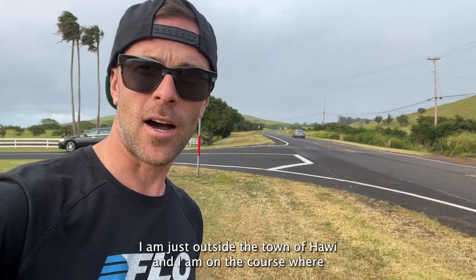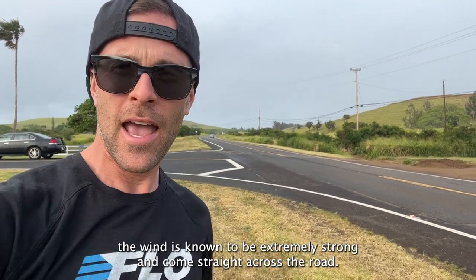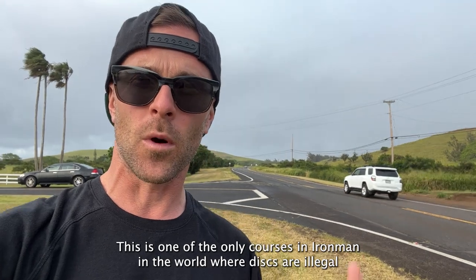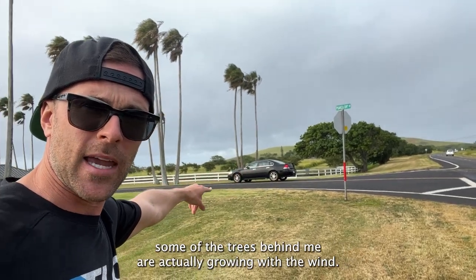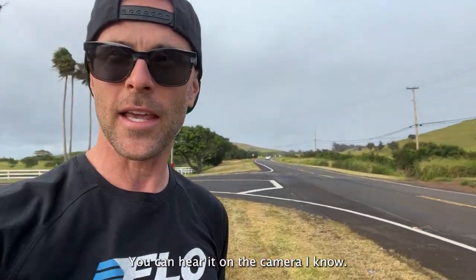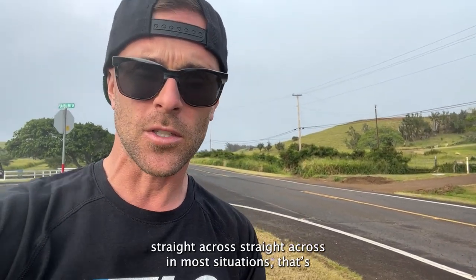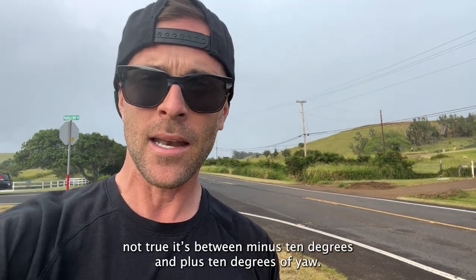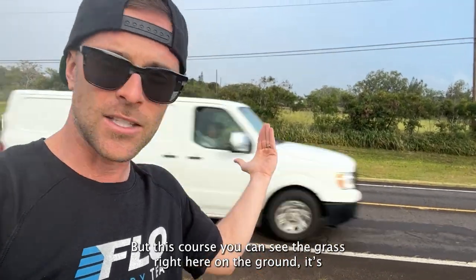I am just outside the town of Javi and I'm on the course where the wind is known to be extremely strong and comes straight across the road. This is one of the only courses in Ironman in the world where discs are illegal, and it's because of these crazy winds. You can see in some of the trees where the wind is going — you can hear it on the camera. Most people think crosswind comes straight across in most situations, but that's not true — it's between minus 10 and plus 10 degrees of yaw. But out here, you can see the grass right here on the ground, it's coming straight across the road and it is strong. You cannot use a disc if you want to size up on your wheels.